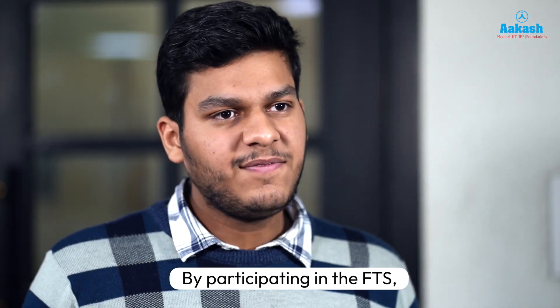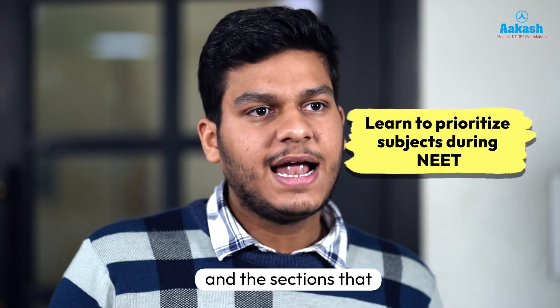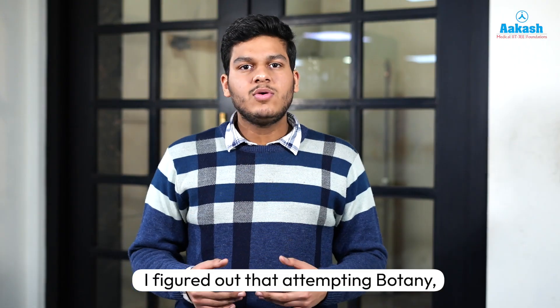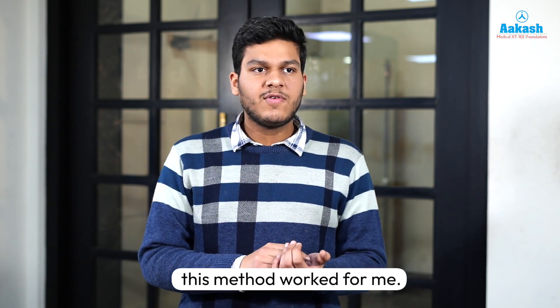By participating in the FTS, I realized how to prioritize all the subjects and sections that come in the NEET exam. I figured out that attempting botany followed by zoology, then chemistry and physics — this method worked for me.